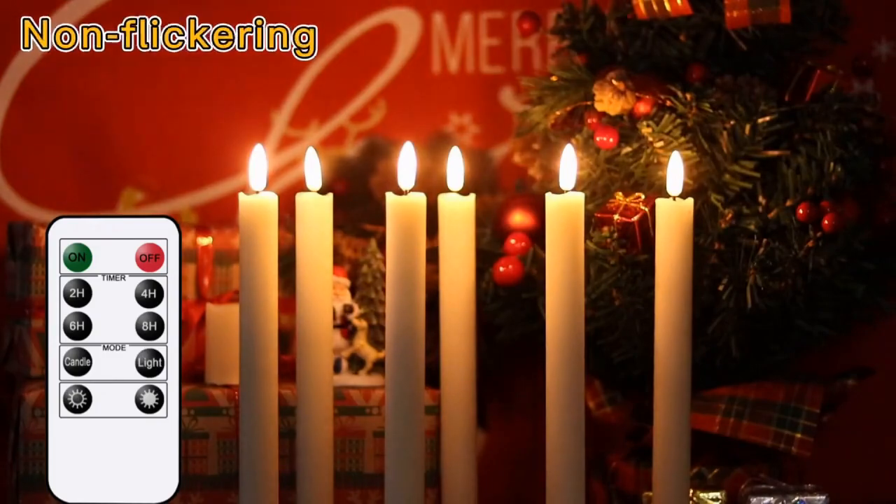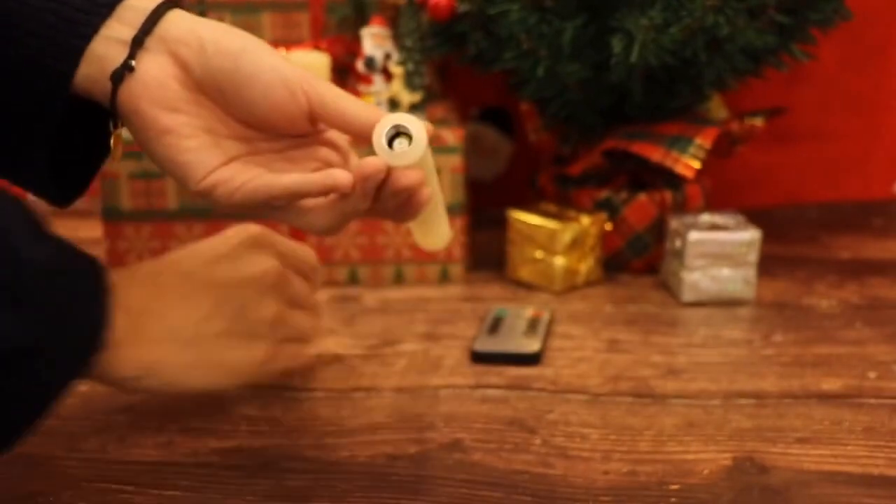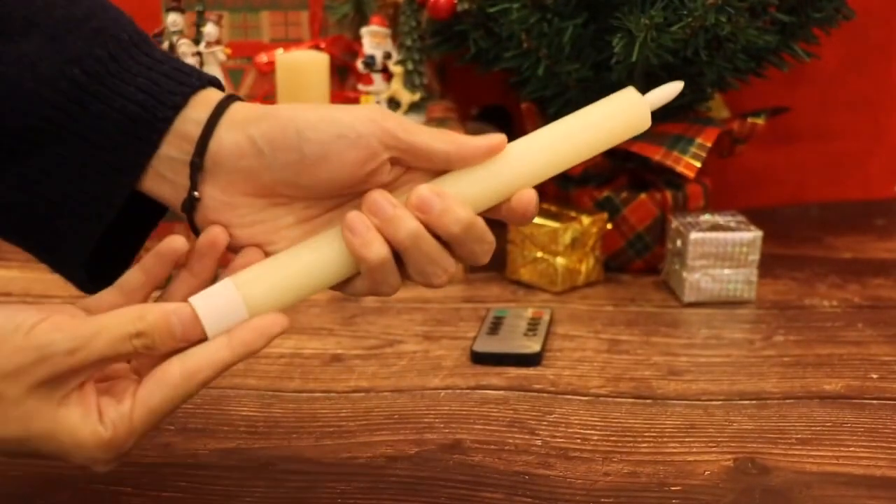Excellent design — you don't need a candlestick to stand these taper candles. Made from real wax with a 3D wick and realistic flicker design, they feel and look like a real wax taper candle flame.